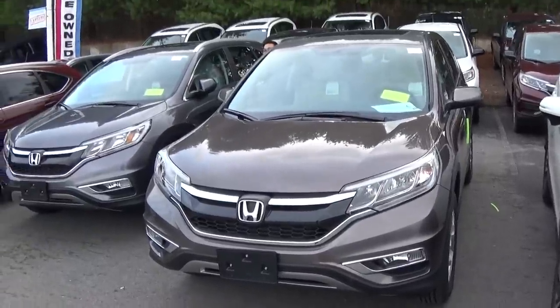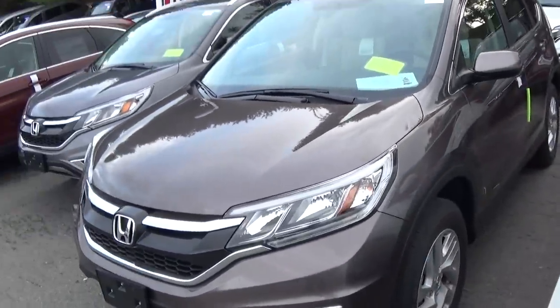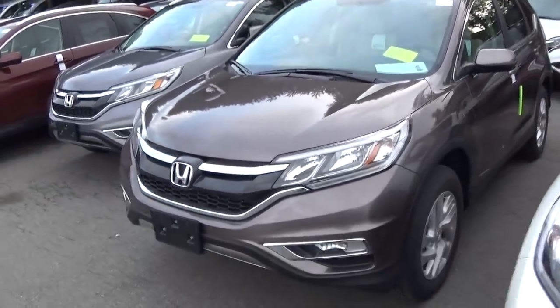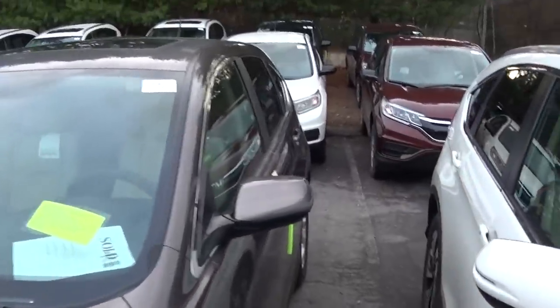Hey there YouTube. Well this is the new family vehicle for us. This is our 2015 Honda CR-V EX. It's in tungsten metallic and it has the beige cloth interior.